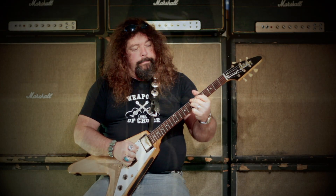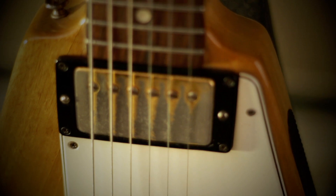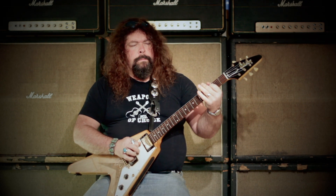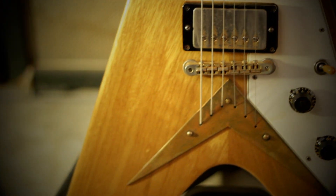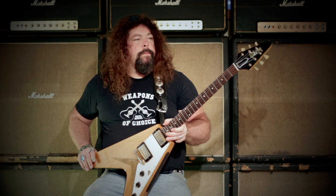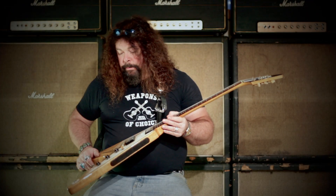This is a 1958 Gibson Flying V, one of 98 in the world, made of Korina wood, which is East African limba wood. Made popular in the 14th century in France for furniture building, it turned out to be a good tonal wood in the 50s. They used it to build the Flying Vs and some 38 Explorers, and rumor has it three or four Moderns, of which no one's ever seen yet.